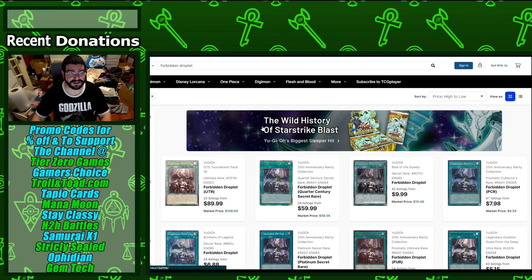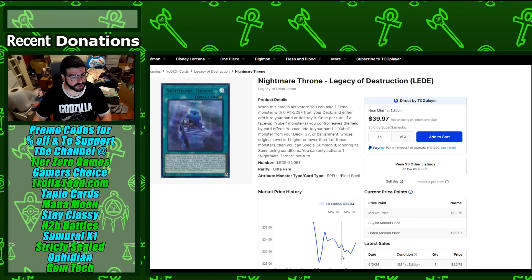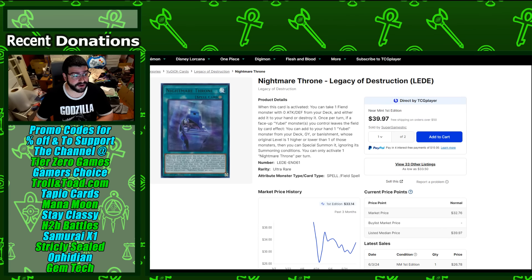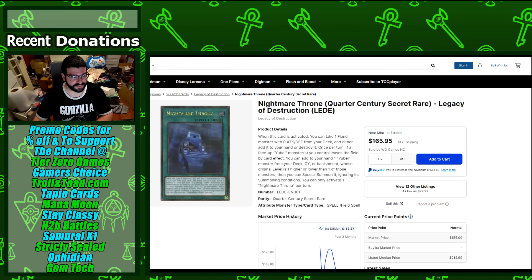Rarity Collection 1 is aging like fine wine. Nightmare Throne — both the quarter century secret rare and the ultra — are going up despite not much representation in top cut. Casual doesn't mean broken; the deck is still really good and performs especially at the regional and local scene. The ultra rare is at $38, and the quarter century secret rare is trying to take the throne of the set around $170.